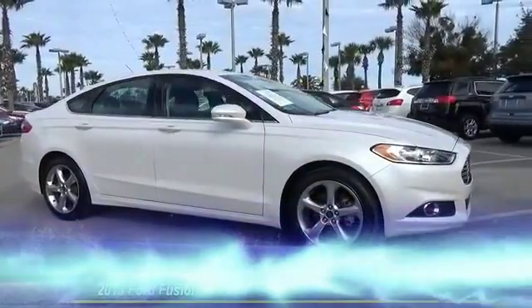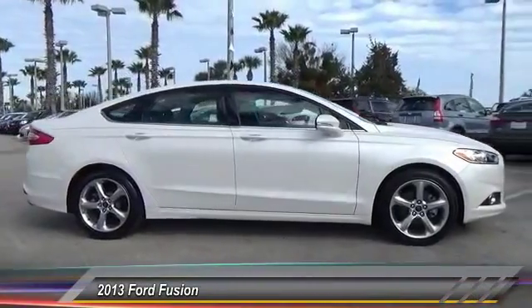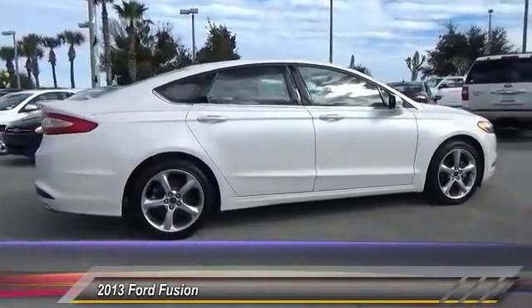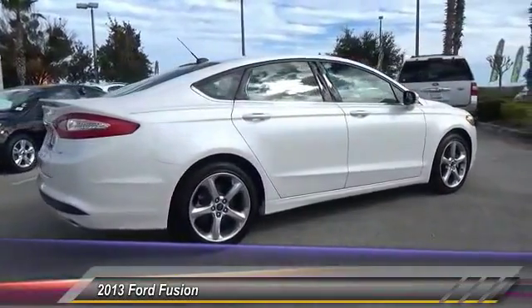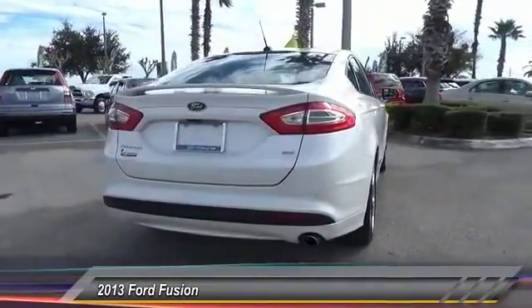The 2013 Fusion — you can have both impressive power and great economy in a Fusion, and it is priced below $20,000. This vehicle has less than 20,000 miles.